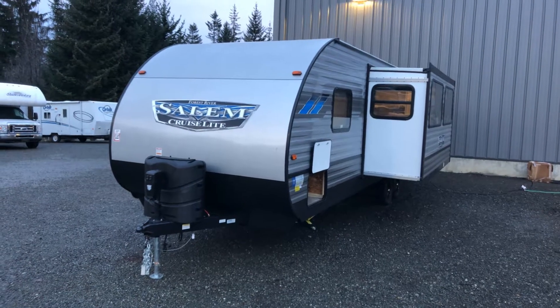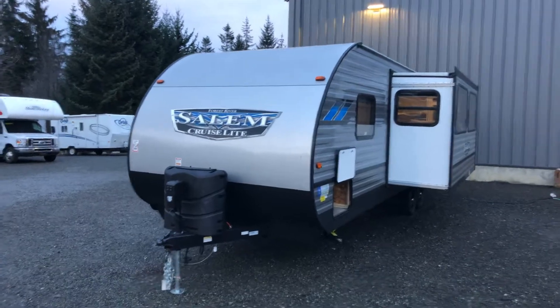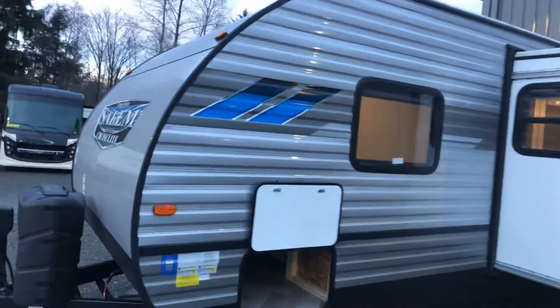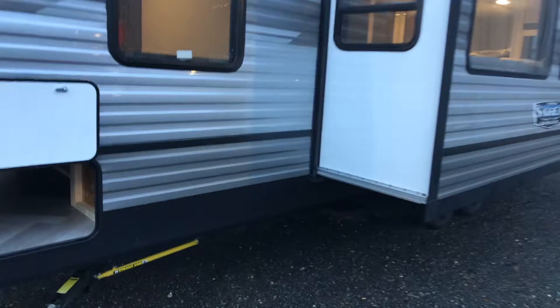Hi, it's Kevin Kozlowski from Comox Valley RV, and this is the new 2021 Salem Cruise Light 263 bunkhouse. The 2021 has got the new blue coloring with the gray and silver, which is fantastic.